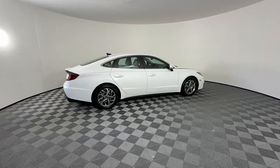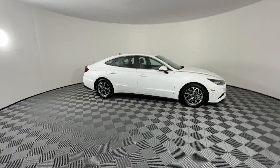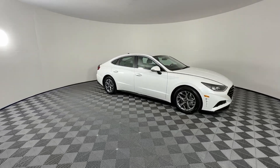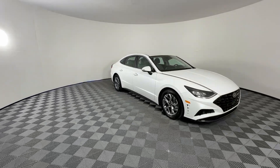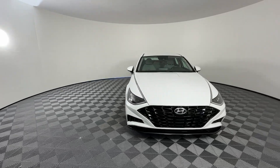Take a moment to check out the 2020 Hyundai Sonata. With less than 40,000 miles on the odometer, this vehicle stands out from the rest. Get the best of quality and comfort and convenience in this family-friendly Sonata.